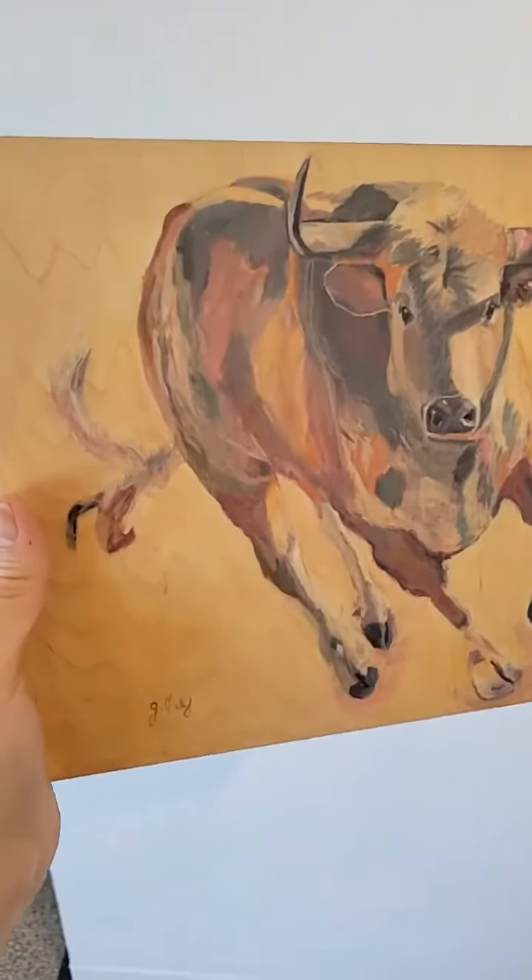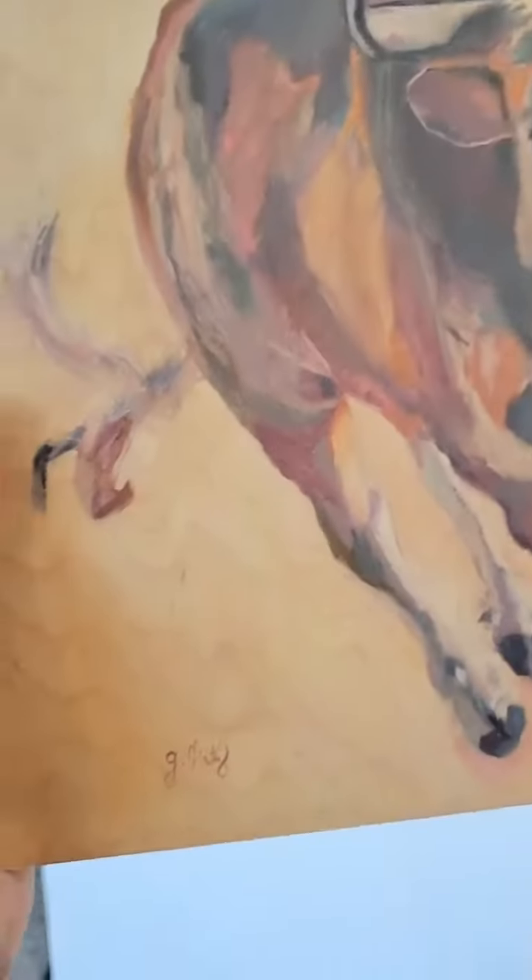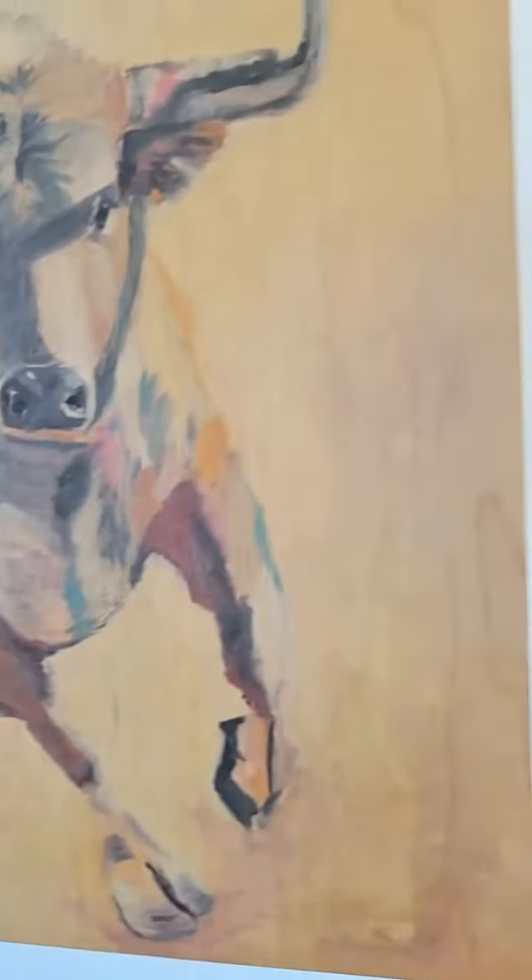Then we have a really fun one which is wood. It comes with this profile and you can actually see the veins of the wood.